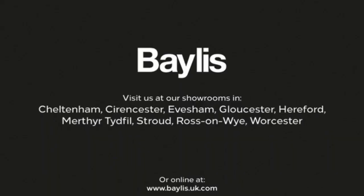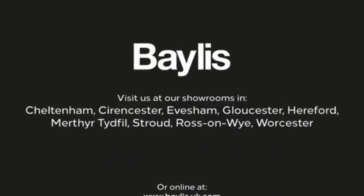Automatic lights, electric mirrors and front electric windows. Cruise control plus audio and Bluetooth controls. If you're interested in this vehicle then please give us a call at Bayless Vauxhall.